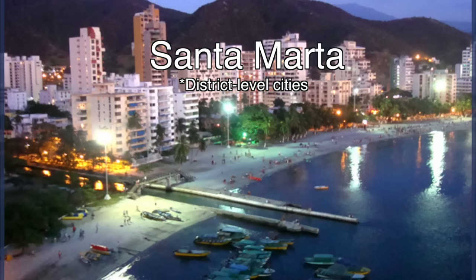Colombia also has a weird administrative subdivision in which four other cities are also kind of considered districts. They are Barranquilla, Cartagena, Santa Marta, and Buenaventura.